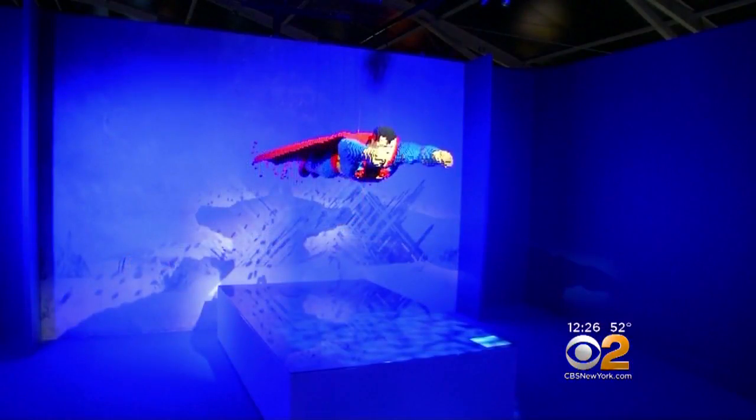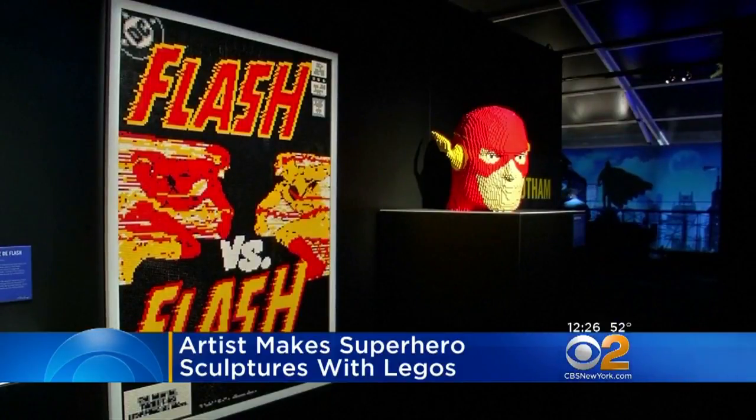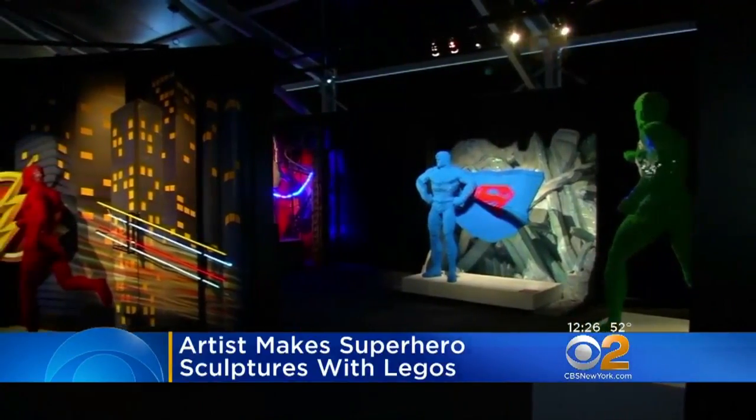Nathan Sawaya uses Legos to create life-size sculptures. His new exhibit, Art of the Brick, opens this weekend in Paris. It features 120 Lego sculptures of DC superheroes, including Batman, Wonder Woman, and a flying Superman.